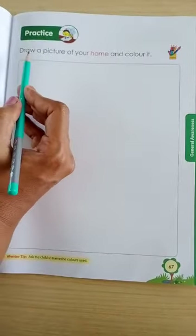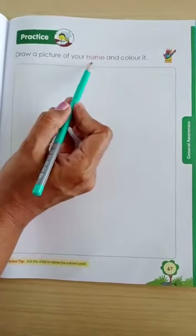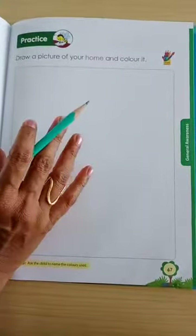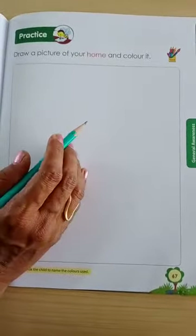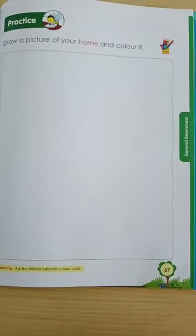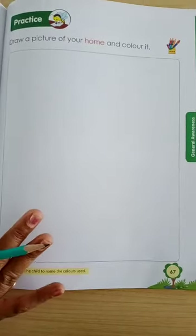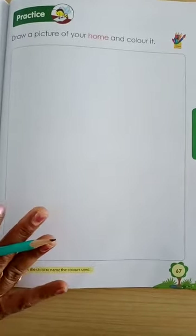Now today, you are going to draw a picture of your home and color it. You have to make a home — how does your house look? Make a home with a living room, kitchen, and bathroom, which you have to draw and color. Okay?